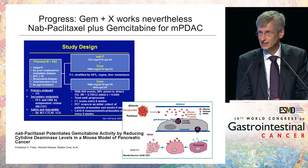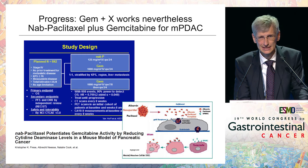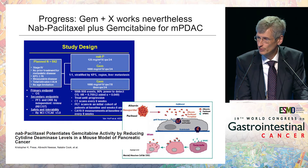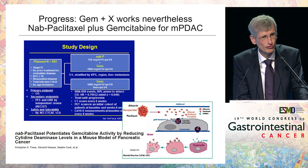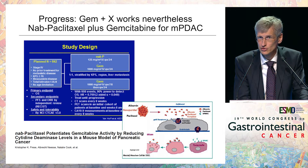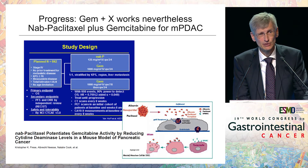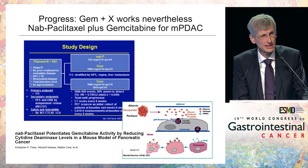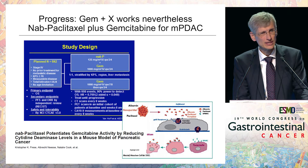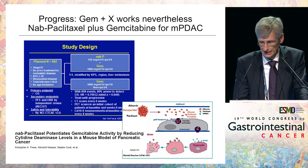Finally, we also got a gemcitabine-plus-X that worked — gemcitabine plus nab-paclitaxel — perhaps because of a new mechanism of action: albumin-based transport of the taxane to the tumor, increasing intratumoral concentrations of the taxane. And secondly, because of an interaction between gemcitabine and nab-paclitaxel, whereby nab-paclitaxel increases active gemcitabine concentration by reducing cytidine deaminase levels.